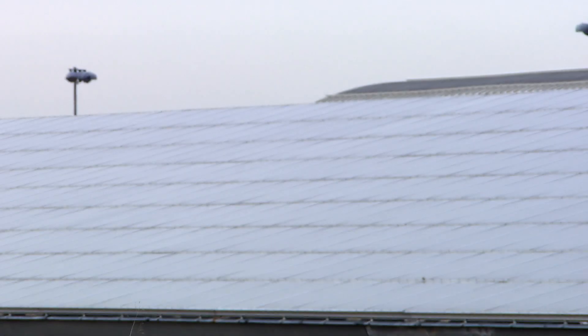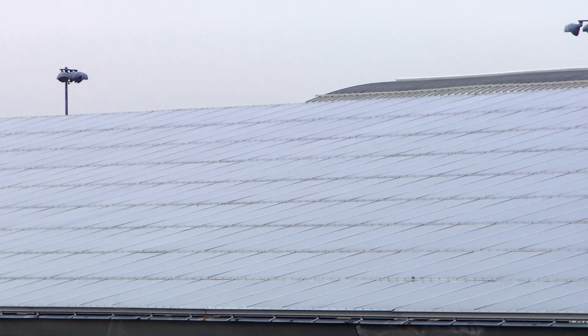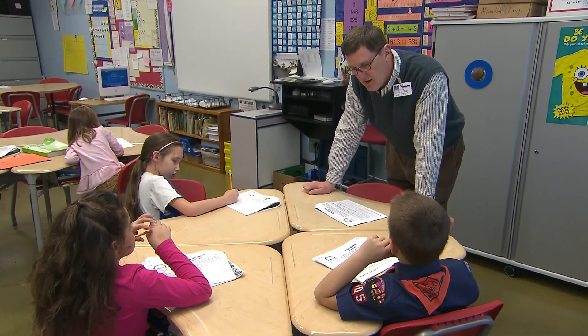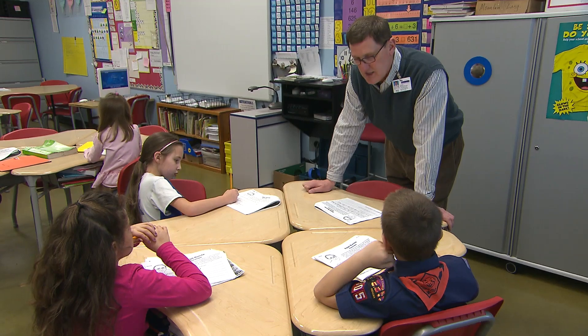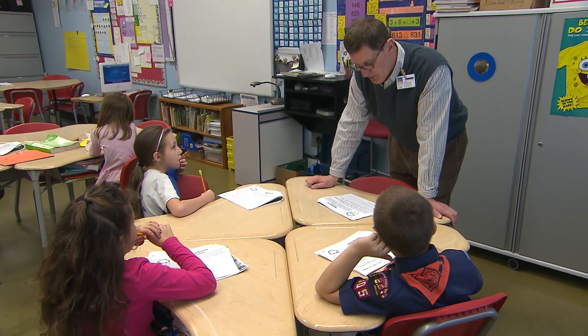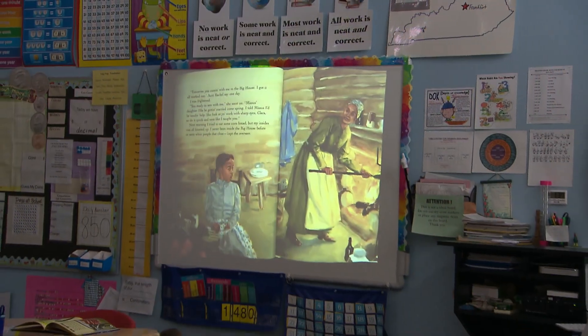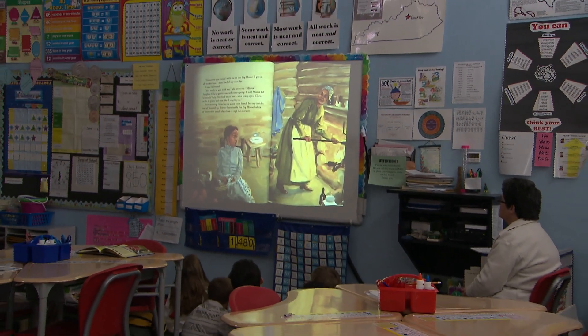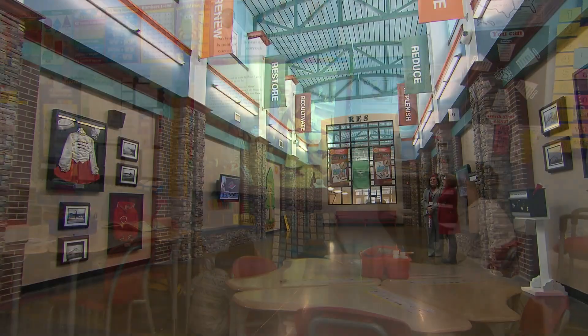We've been very fortunate — since the school opened, we've annually produced more energy than we've consumed, actually making us a net zero plus building. That surplus is money we can redirect back into the general funds of the school and use for areas in need — whether it's technology, new buses, teacher salaries — it's just not money going out for a utility bill.